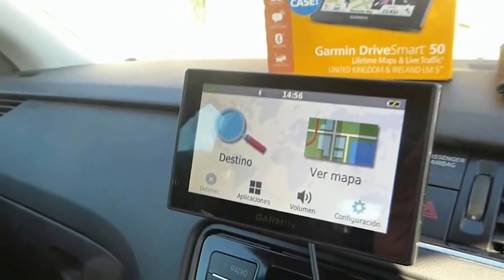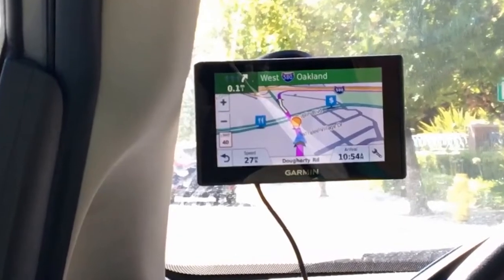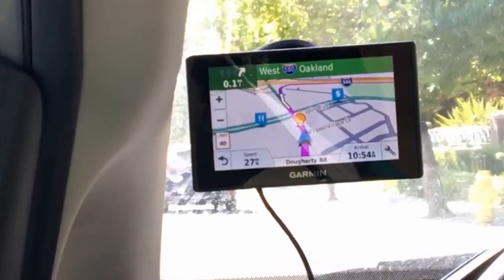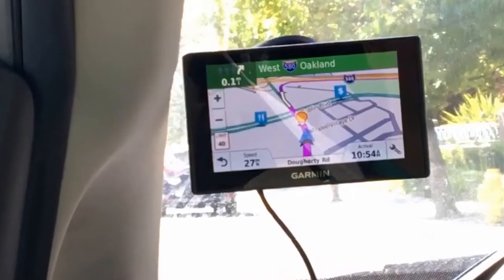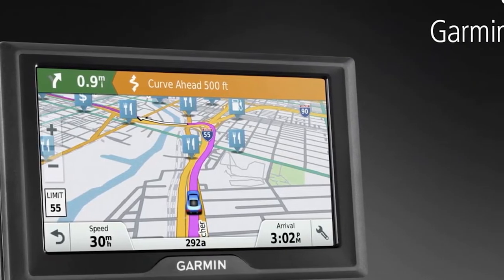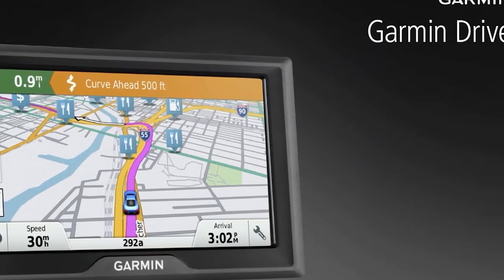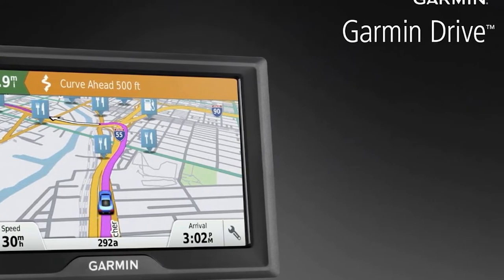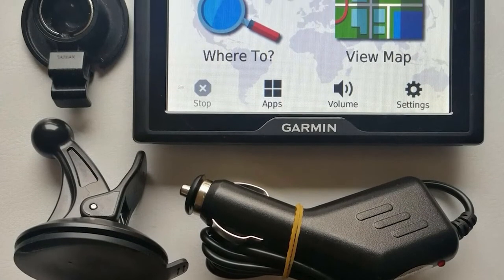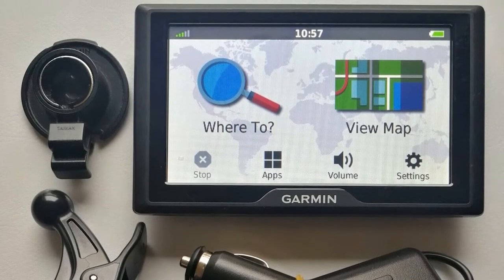The Garmin Drive 50LM is super easy to use. The GPS navigator has a dual orientation display, which makes using the device a fun and superb experience. There's also the driver alerts feature aimed at keeping the driver aware at all times — notifying drivers about upcoming turns and bends, school zones, as well as speed changes in different locations. Another feature is the Garmin Real Directions, which guides you like a companion using important landmarks, traffic lights, and more.